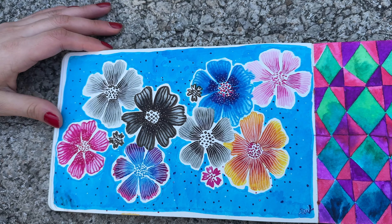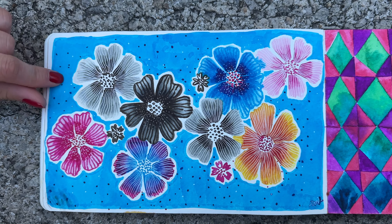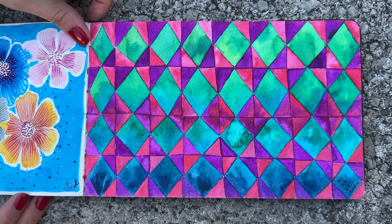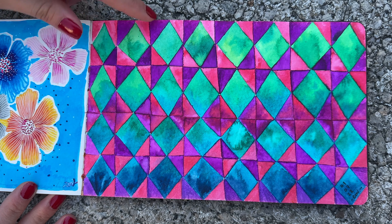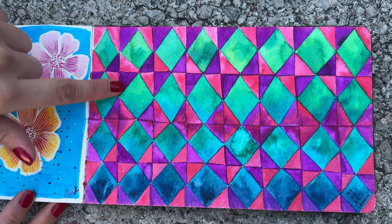These pages I made with some markers — like pencil markers — that a friend gave me for Christmas. And this one I made on a day when I went to the park to paint. I wanted to make a pattern because I like them a lot, but in this case I had no ruler so it got a little crooked, but I liked the colors.